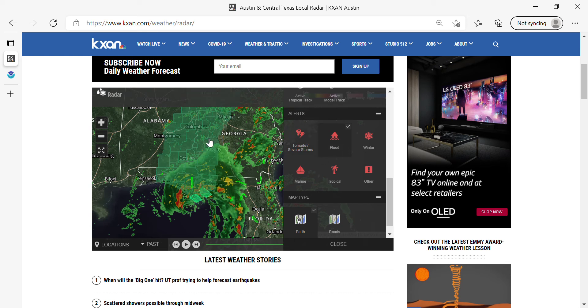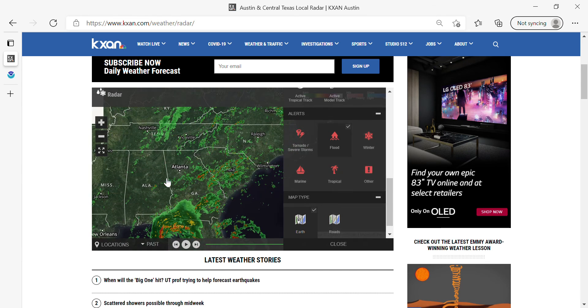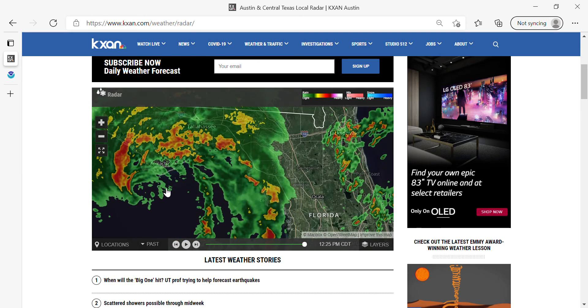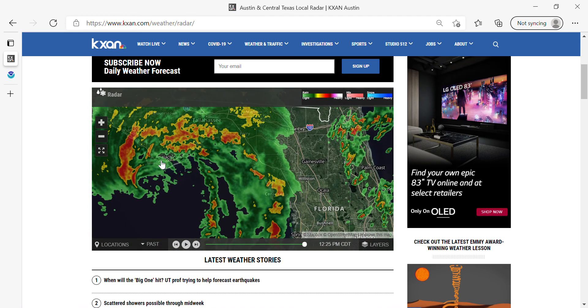Also, a large area of flash flood watches extends from the west central Florida Panhandle through southeastern Alabama, western, northwestern, and north central Georgia right now. As Fred continues to impact these areas, flooding and tornadoes will be a concern. And if you're right along the coast from Apalachicola to Cedar Key, you are under a risk for a storm surge as the wind blows all the water onshore.